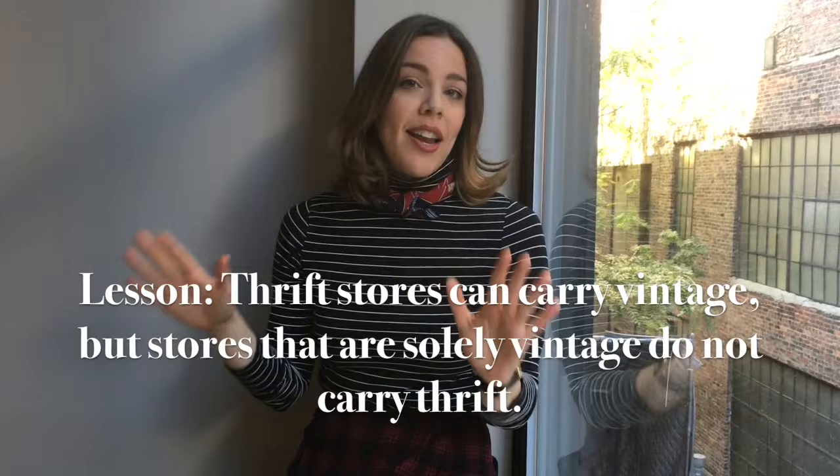The rule of thumb overall to remember — and this is most important — is that thrift stores can carry vintage, but vintage shops do not carry thrift. So I really hope that you learned something great today.